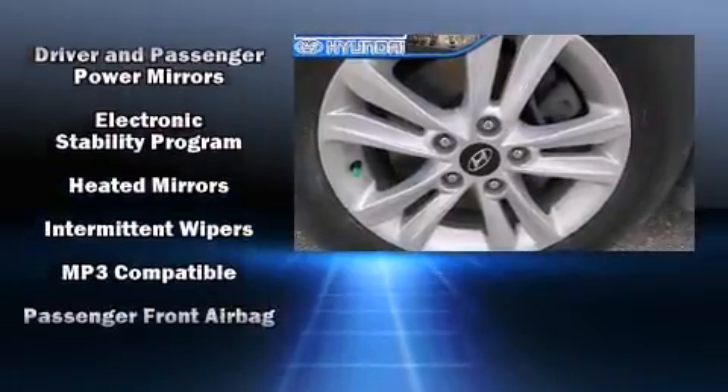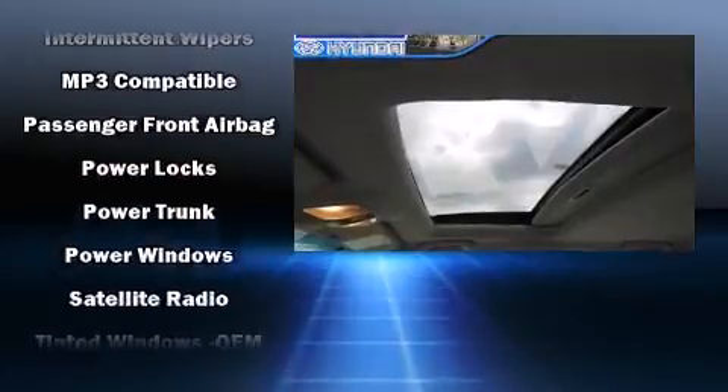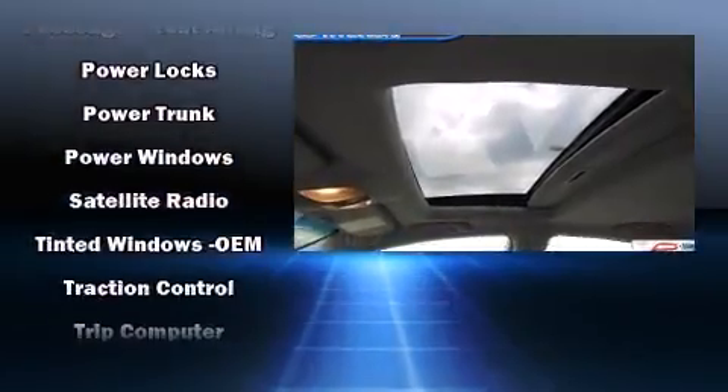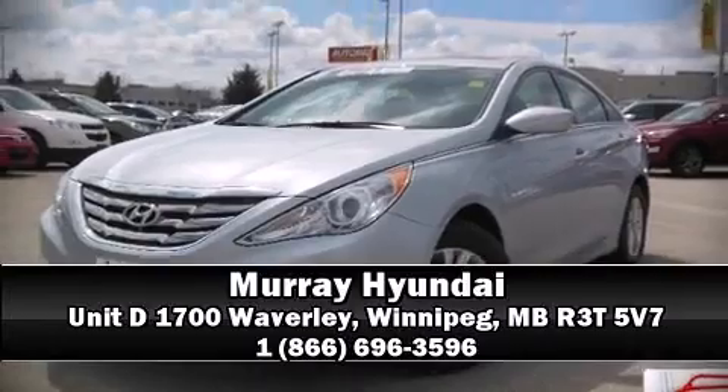This vehicle has achieved certified pre-owned status by passing Hyundai's comprehensive certification process, including a rigorous 150-point inspection. Our sales reps are knowledgeable and professional — call now to schedule a test drive.